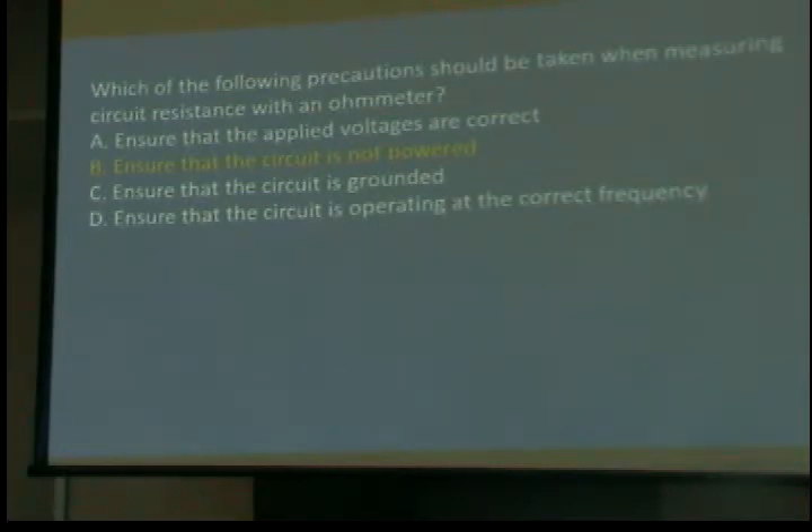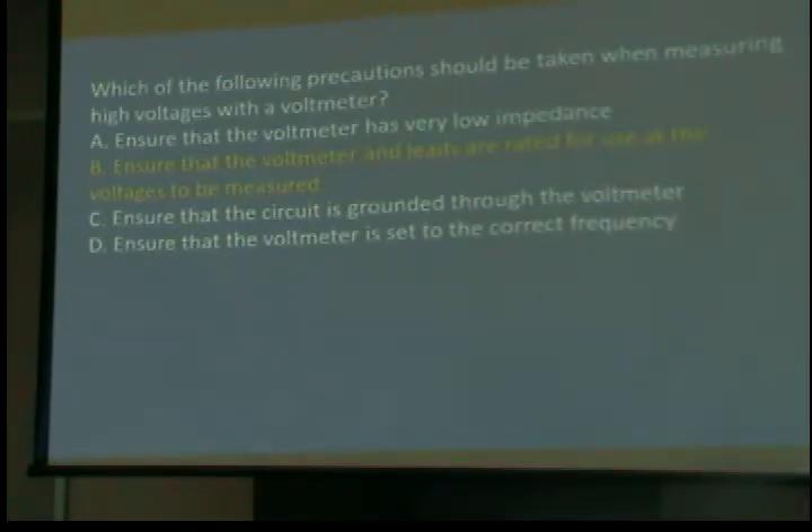Which precautions should be taken when measuring circuit resistance with an ohmmeter? Make sure the circuit is not powered — you can burn out the ohmmeter if you hook it to a powered circuit. Which precautions should be taken when measuring high voltage with a meter? Ensure the meter and leads are rated for the voltage being measured. None of you, unless you have special training, should be playing with voltages over 200 volts without training — there are too many ways to get hurt.